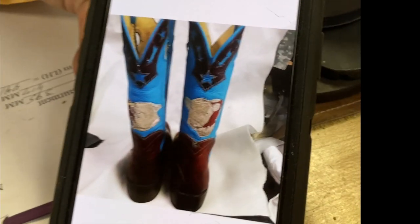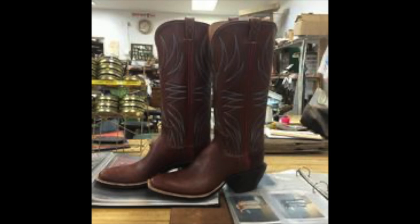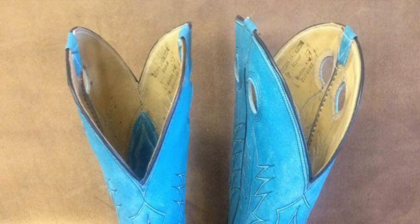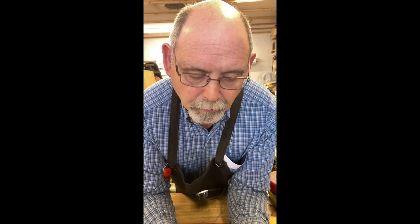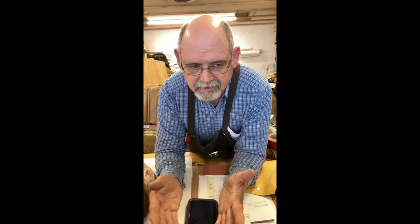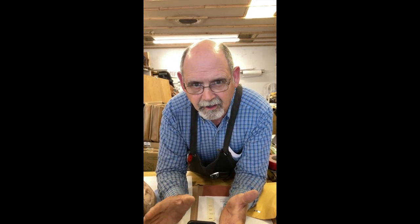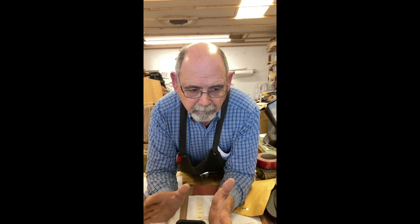Notice these deep V's in the back — those are called scallops. You can have no scallop, which is a stovepipe top. You can have a narrow scallop, a medium deep, or an extra deep. A stovepipe top is hotter on your legs because no air can get to it. Other than that, most of it is just your preference. Saddle soap is one of the most important things because, as the name says, it's soap — it cleans dirt and oils off the leather, and then you let it dry and you can polish or condition them and buff them up to a shine.